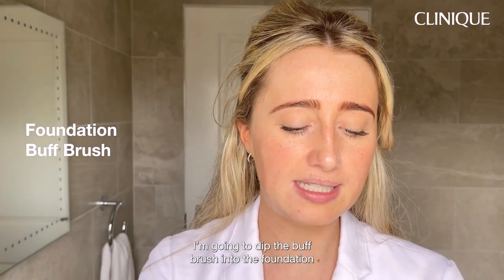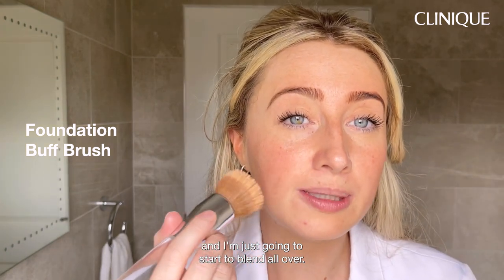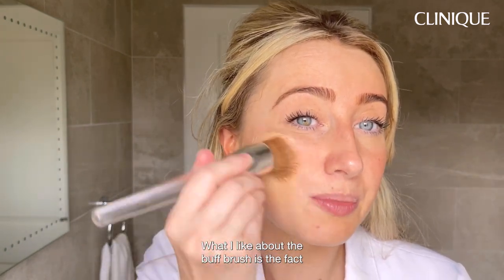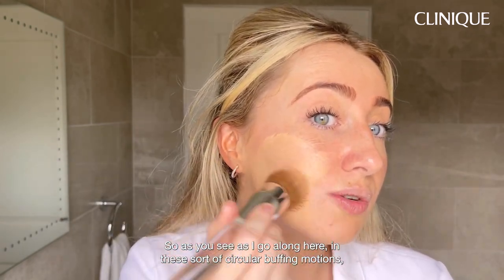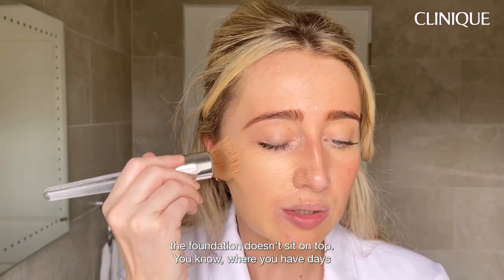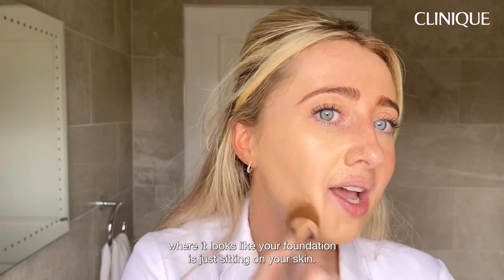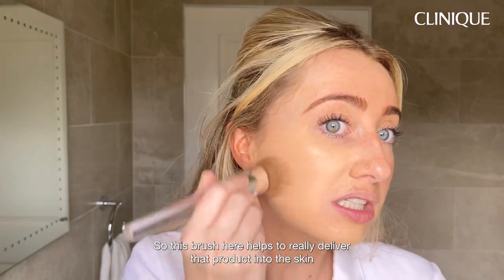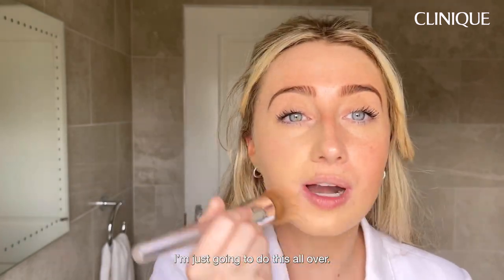I'm going to dip the buff brush into the foundation and start to blend it over. What I like about the buff brush is that you actually buff it into the skin in circular buffing motions, so the foundation doesn't sit on top. This brush really helps to deliver the product into the skin to give a more flawless look.